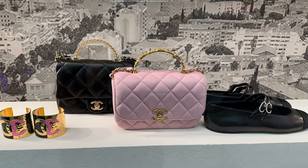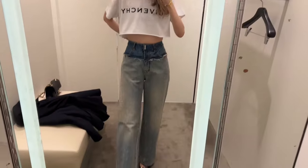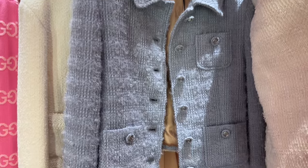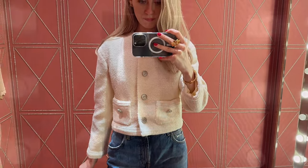Hi guys and welcome to my channel. In today's video I'm going to several stores. I'll start with Chanel and after that I'm gonna go to Givenchy and the last stop is going to be Gucci. I hope that you will like this video and will find it interesting.